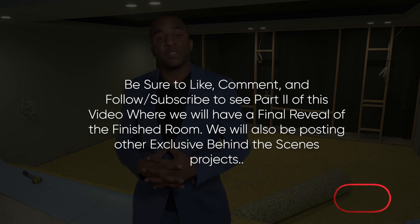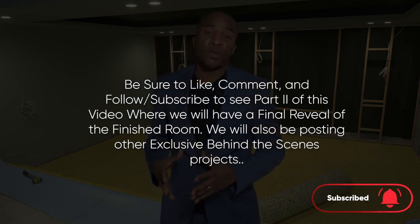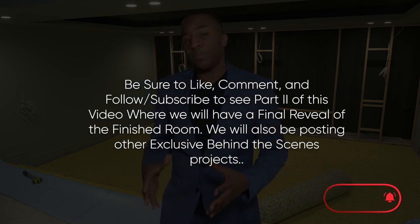Well, that sums up this part of the video. I hope you enjoy it. Be sure to like, comment, and subscribe to see part two of this video, where we will have a final reveal of the finished room.